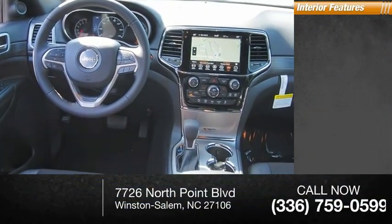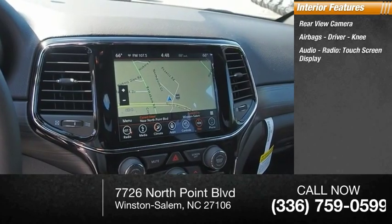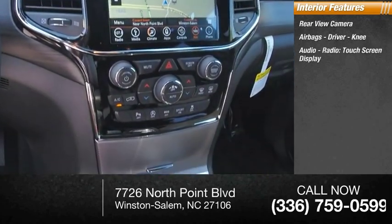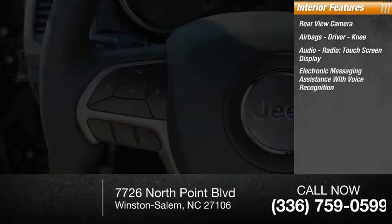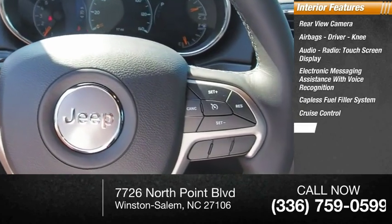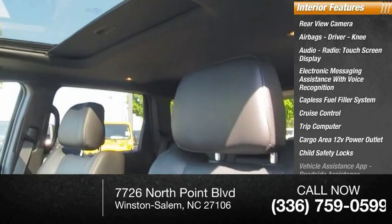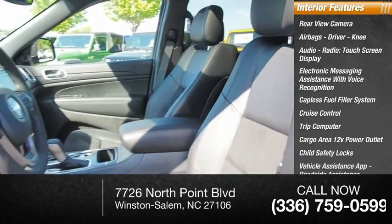Inside you'll find a rear-view camera, airbags — driver and knee — audio radio, touchscreen display, electronic messaging assistance with voice recognition, capless fuel filler system, cruise control, trip computer, cargo area 12-volt power outlet, child safety locks, vehicle assistance app, and roadside assistance.